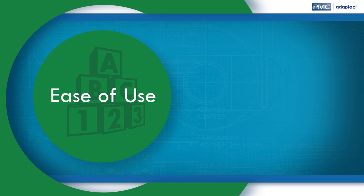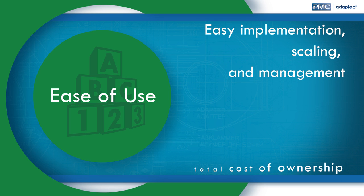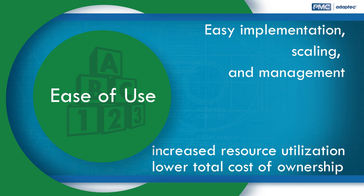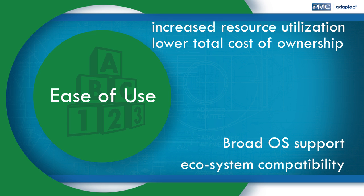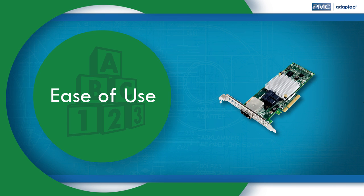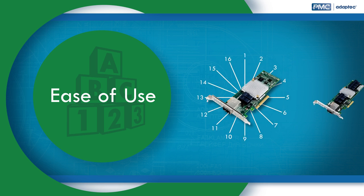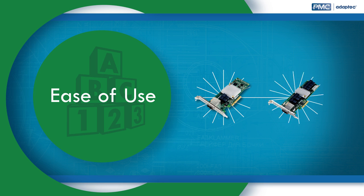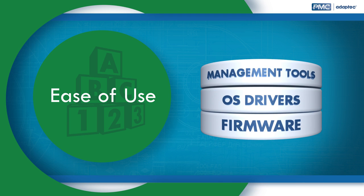Ease of use: the HBA 1000 delivers easy implementation, scaling, and management to increase resource utilization and lower total cost of ownership. Broad operating system support and ecosystem compatibility makes implementation a snap. Scalability is simple by connecting up to 16 storage devices without an expander, or use expanders to scale even further.